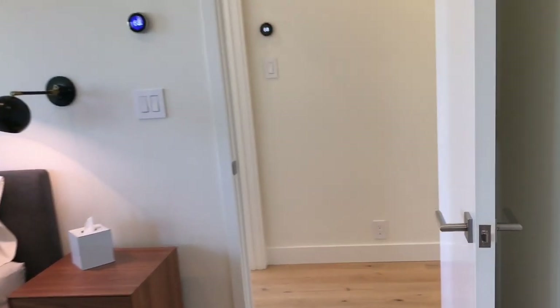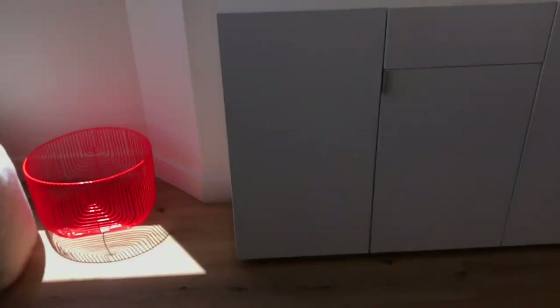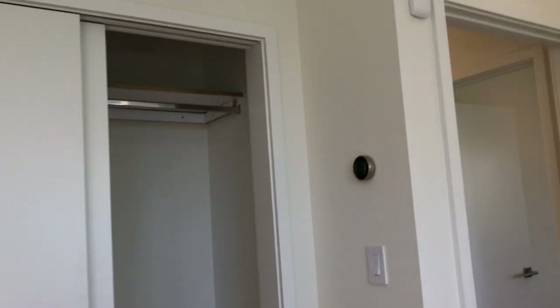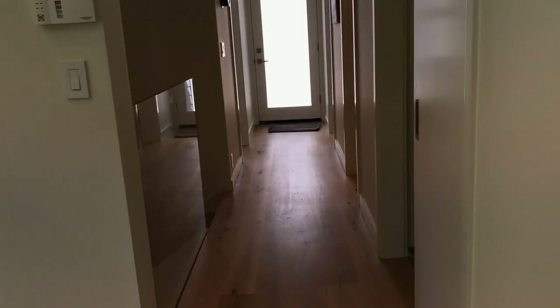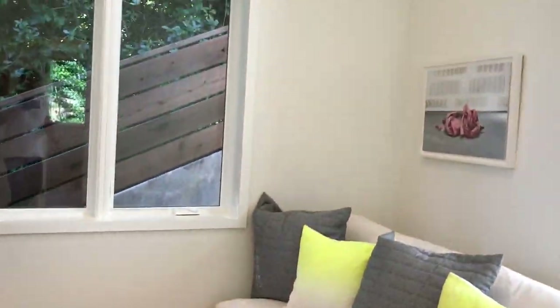Let's take a look at the other bedrooms — another one with an air conditioning vent, great views, and built-ins. Very smart, very modern, very cool. Over here is another bedroom, a little smaller with a nice built-in. I love the ironic typewriter detail.